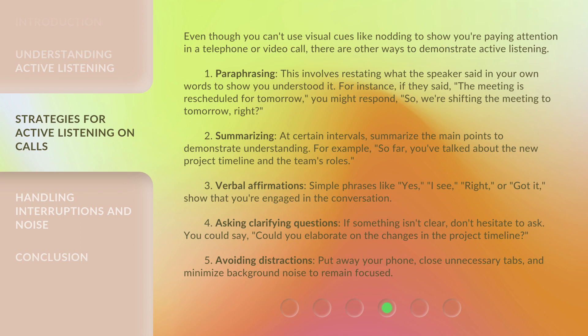4. Asking clarifying questions: If something isn't clear, don't hesitate to ask. You could say, 'Could you elaborate on the changes in the project timeline?'